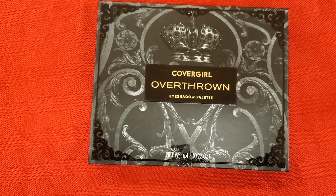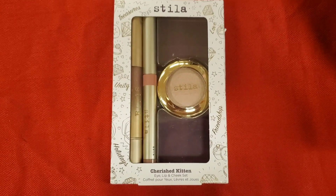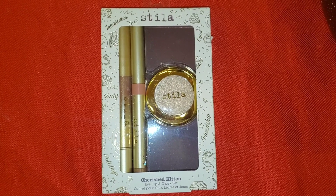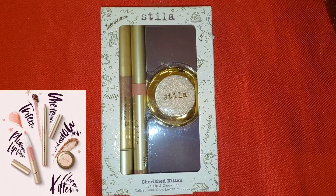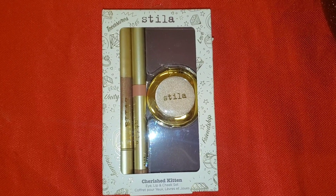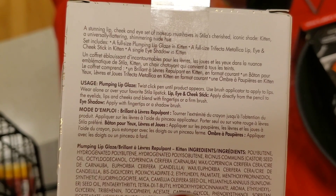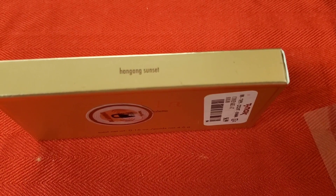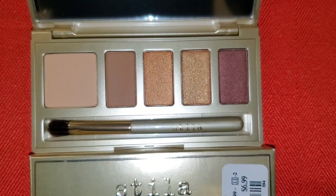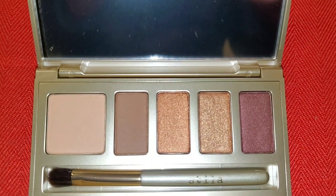From Covergirl they had this Overthrown eyeshadow palette for $4. From Stila they had this really cute set called Cherished Kitten — you get a powder eyeshadow, a metallic eyeshadow, and a plumping lip gloss — for $15. Also from Stila they had this Hanging Sunset 2U eyeshadow palette for $6.99 — these are the shades you get on the inside and it also comes with a brush.